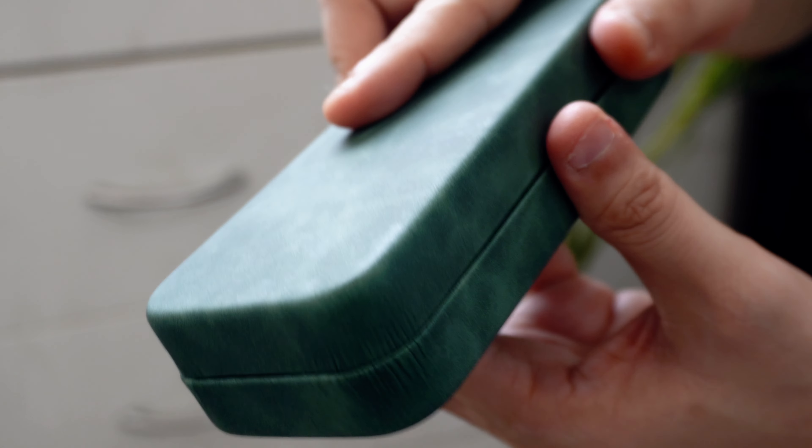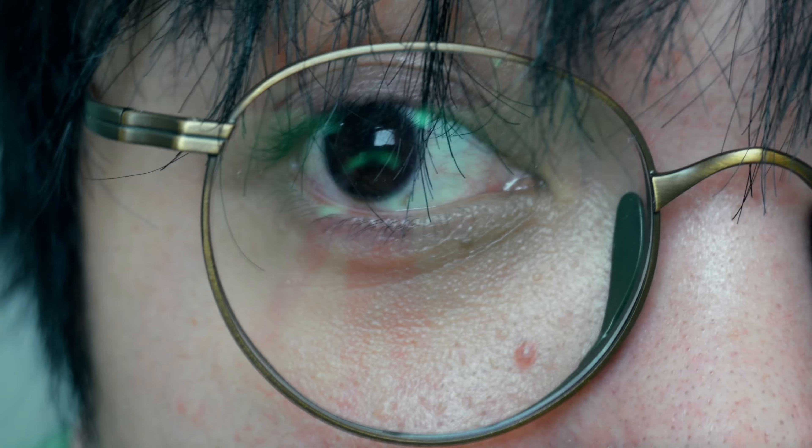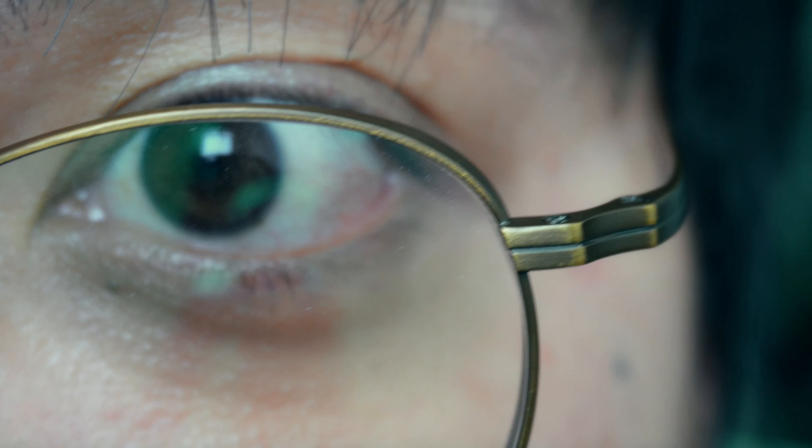Hi, this is Martin again with another video. Apologies for the delay, but today I'm going to show you what's on my workspace, so let's get to it. I made some minimal changes on my workspace.